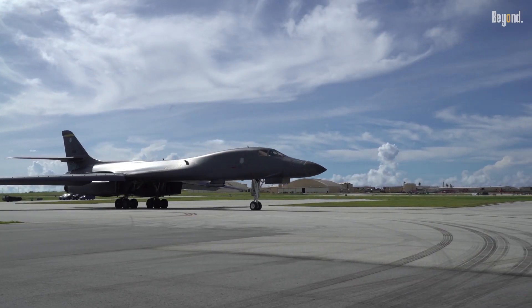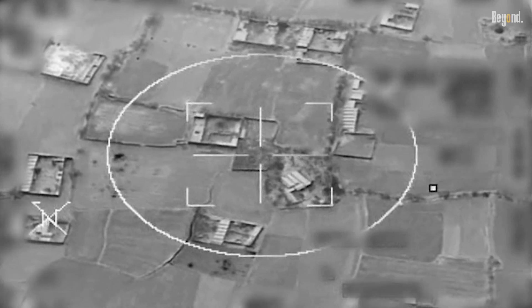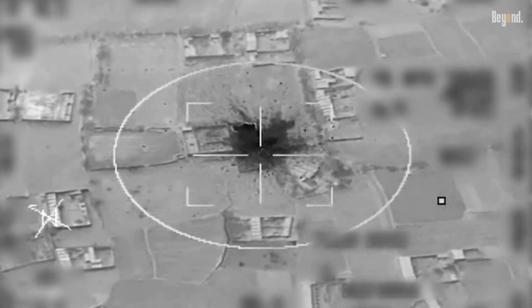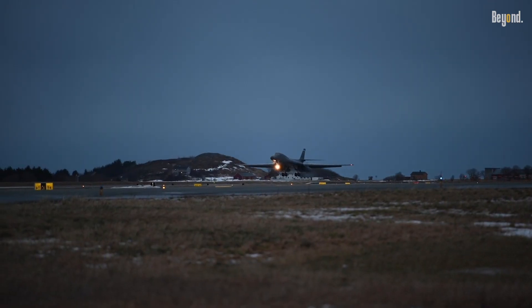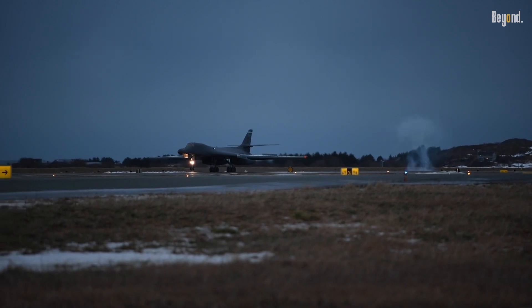The B-1B has been used in a number of combat operations, including Operation Desert Storm, Operation Enduring Freedom, and Operation Iraqi Freedom. It has also been deployed to support NATO operations in Europe. The B-1B is expected to remain in service with the U.S. Air Force until at least 2030.